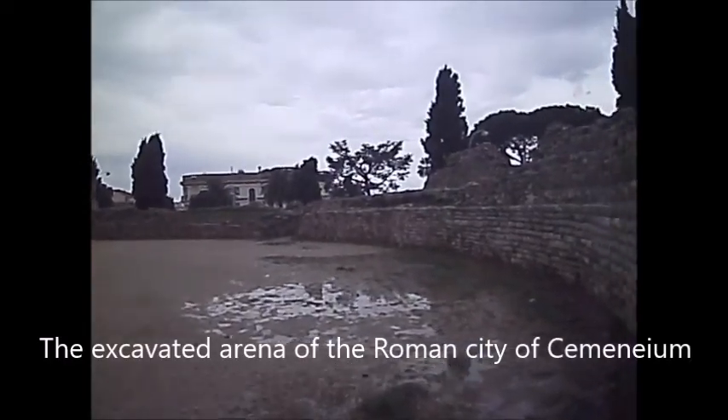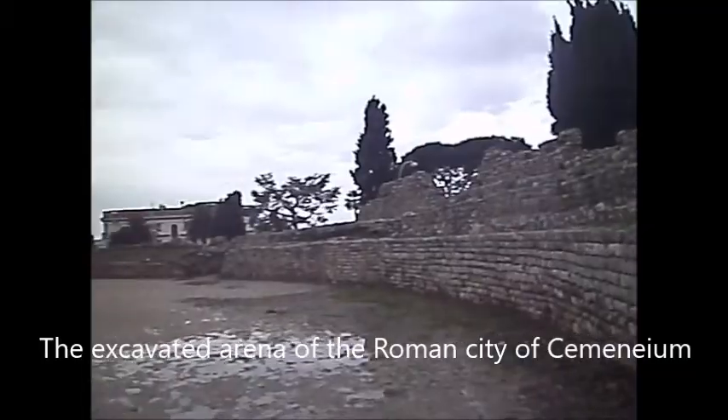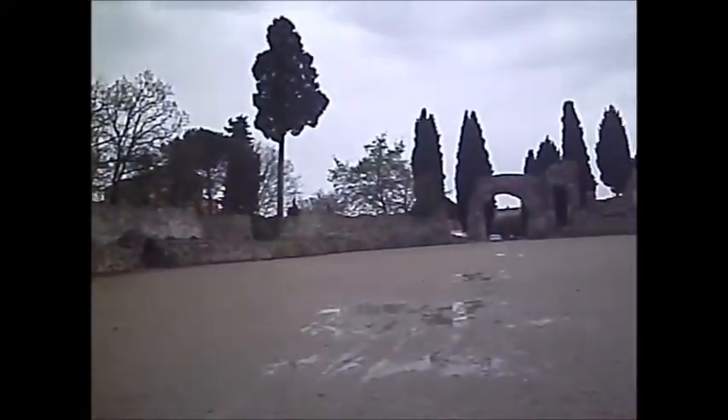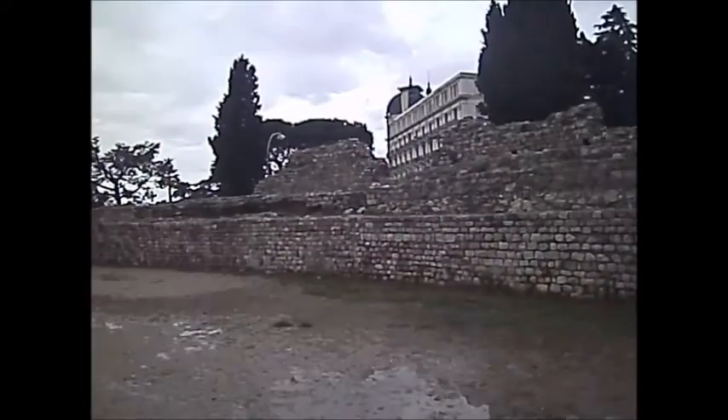Another gloomy day, but it's not light rain, so no problem. This is the Roman ruins at Cimiez, and this was the arena — a major city, the capital of southern France, equivalent to Pompeii in size.